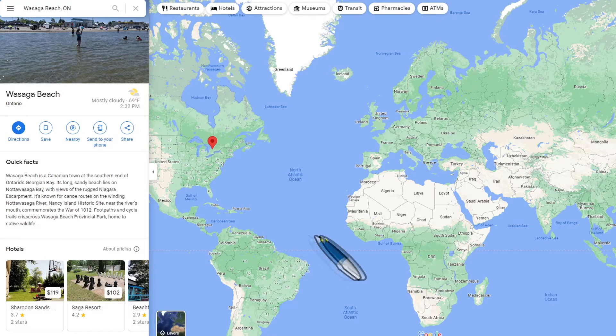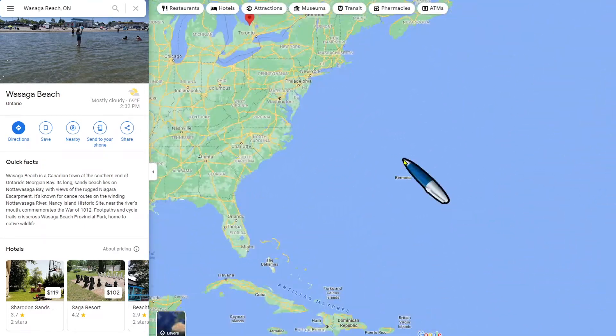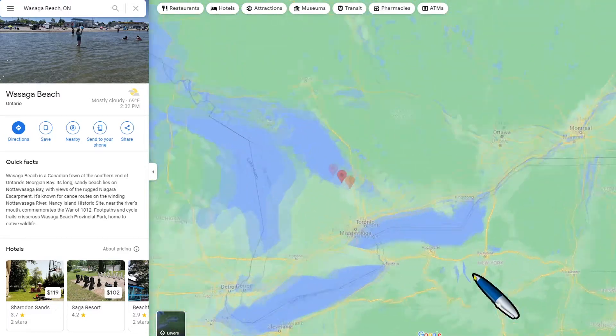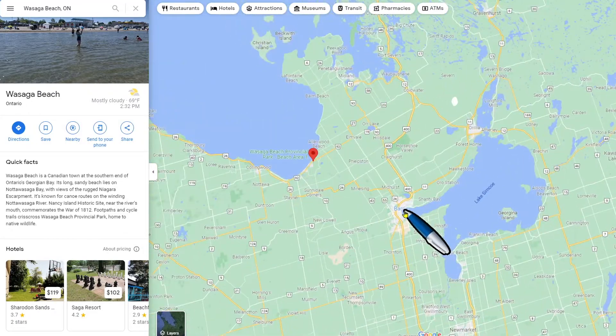Wasaga Beach, Ontario is the largest freshwater beach in the world and provides excellent sunsets, and many people go here to actually enjoy just that.